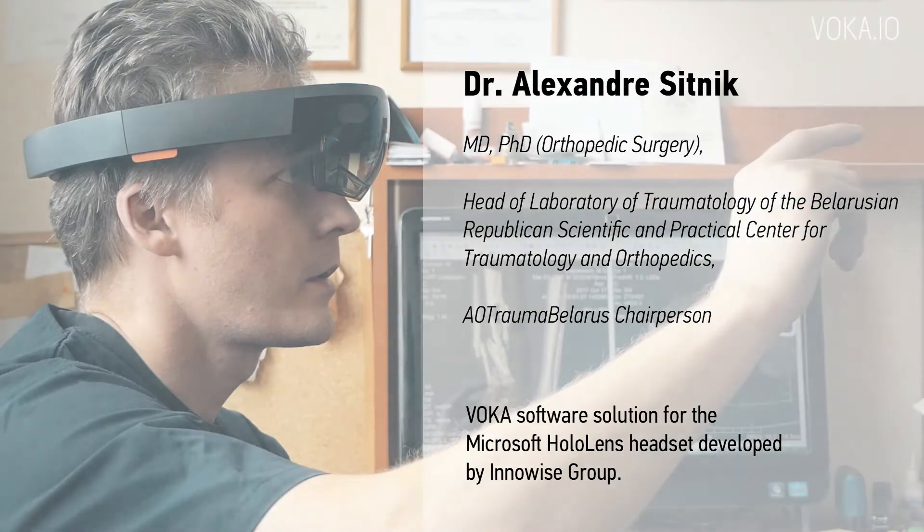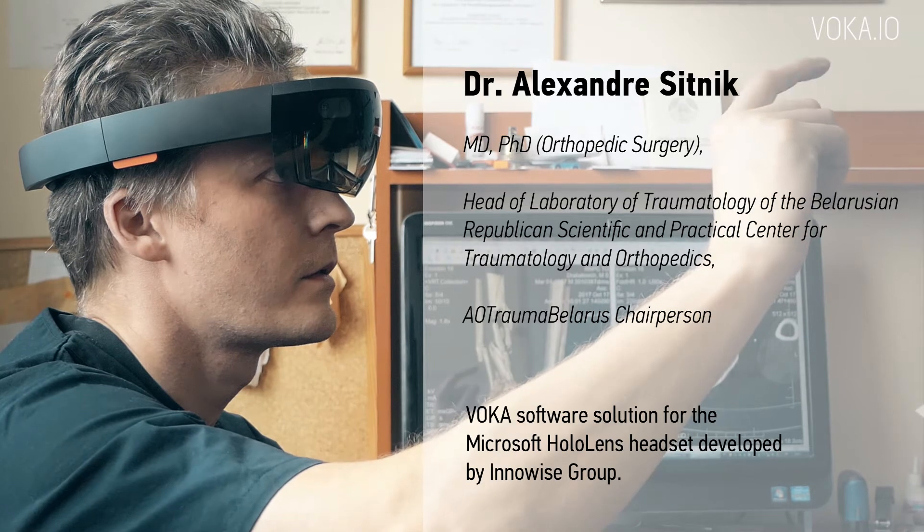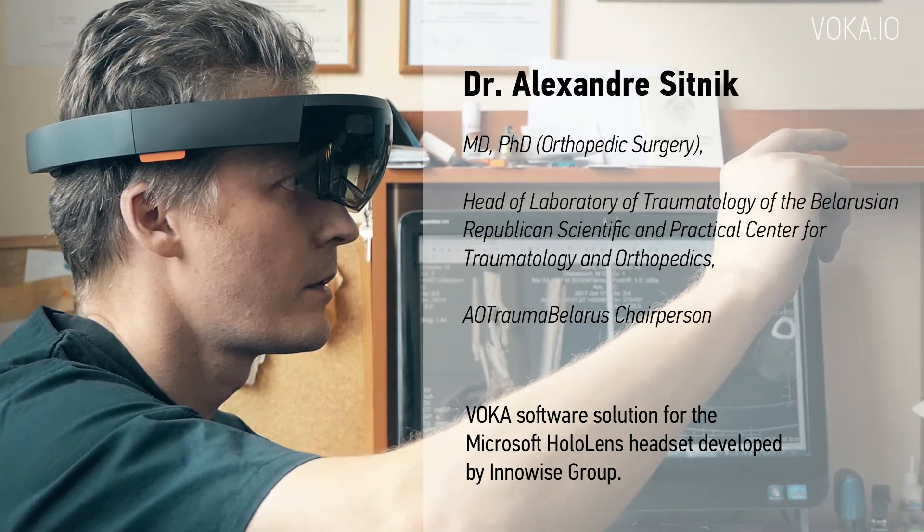Project Supervisor and Coordinating Investigator for Voca Traumatology and Surgery, Alexander Sitnik.